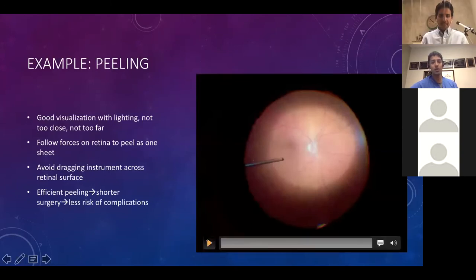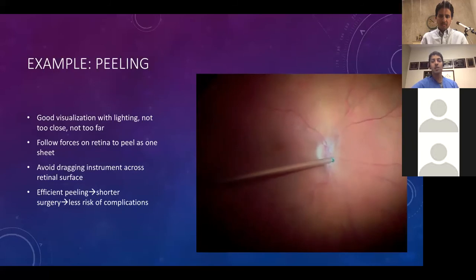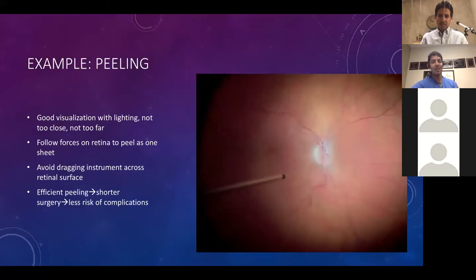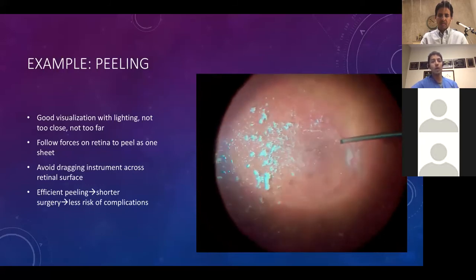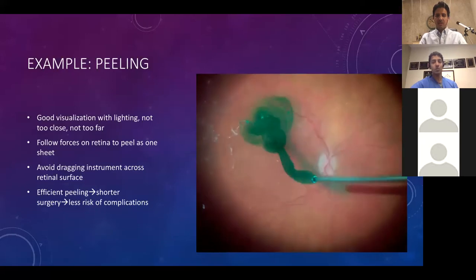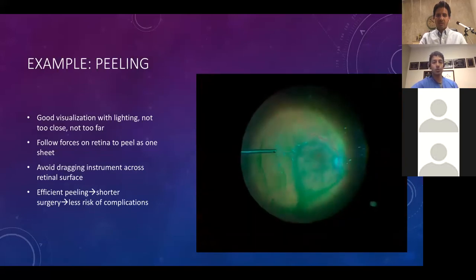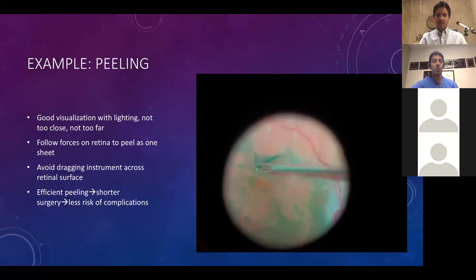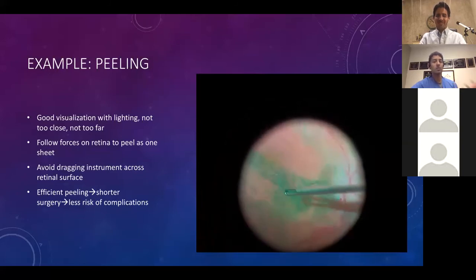For peeling: the most important thing is good visualization with lighting. Most fellows stay too far away from the retina when they start so they can't see well enough to peel. They need to be closer, but they're scared of striking the retina. Follow the forces on the retina to peel in one sheet, lift up slightly to avoid dragging across the retinal surface, and work peripherally. Being more efficient with your peel will lead to shorter surgeries and less risk of complications. Also, if you're not operating under general anesthesia, the more awake your patient is during a peel, the better — patients who are snoring or moving tend to have more sudden movements that lead to problems.